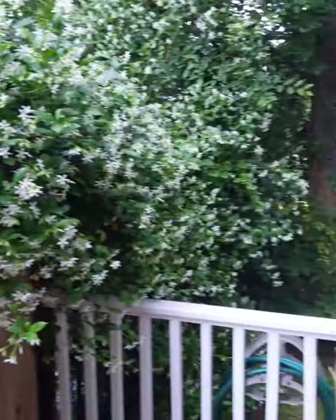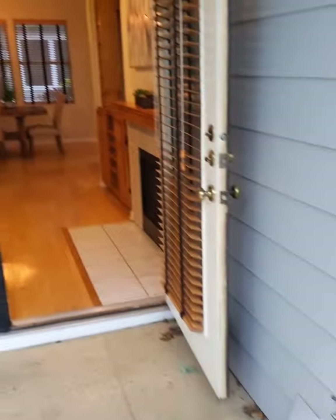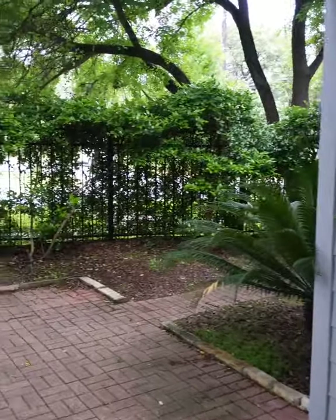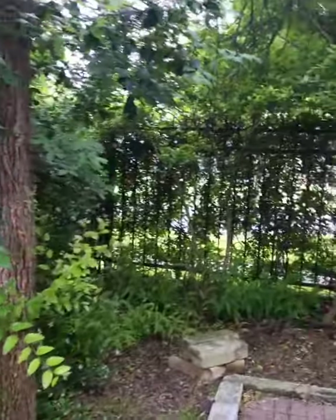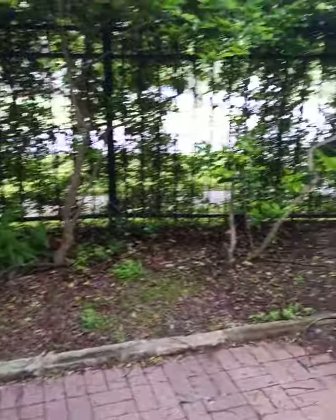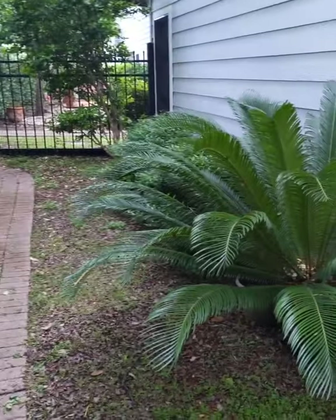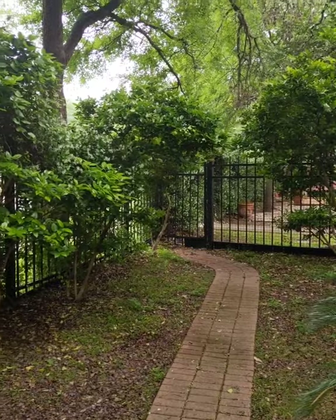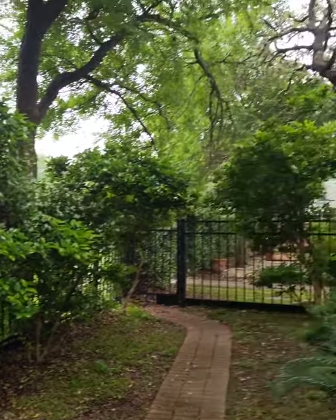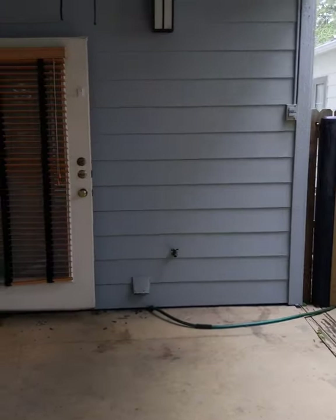Nice and private out here — beautiful jasmine, wish I had smell-a-vision because it smells amazing. You've got a nice covered area with a fan. Being on a corner you have all this lush greenery with low maintenance — no grass to mow. There's a little gate so you can get outside, great if you've got a pet or even a kiddo.